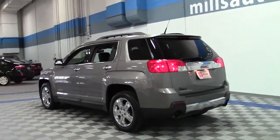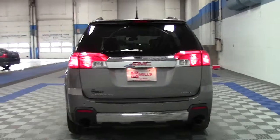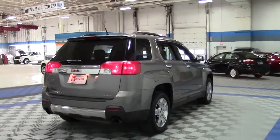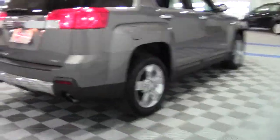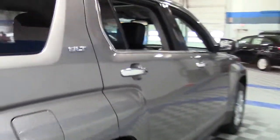It's powered by a 3.0-liter V6 engine that earns 24 miles per gallon on the highway, and this is the larger, more powerful engine available for the Terrain. This particular Terrain features 18-inch chrome wheels, all-wheel drive for more sure-footed control in bad weather.